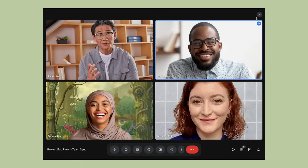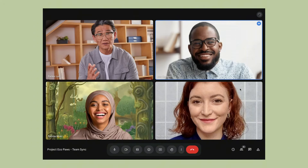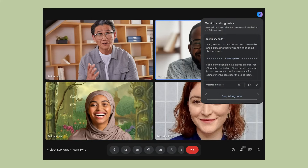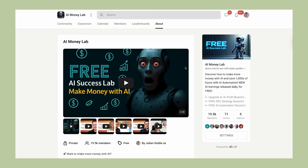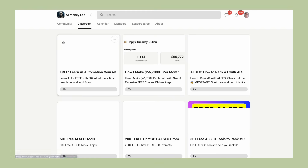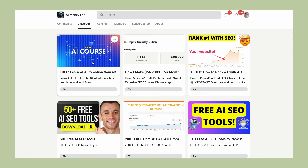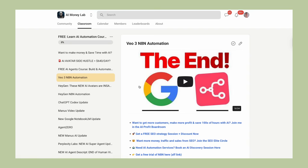The bottom line is this: Google just handed you an AI assistant for all your meetings. If you're already on a Google Workspace business plan, it's included, it's incredibly easy to use, and it can save you hours every single week. There's literally no reason not to start using this today. In the AI Money Lab, we have an SOP and process for implementing this and tons of other AI tools. You'll get access to over 100 different tutorials and use cases, plus a community of 19,000 members who are all sharing their AI automation strategies.